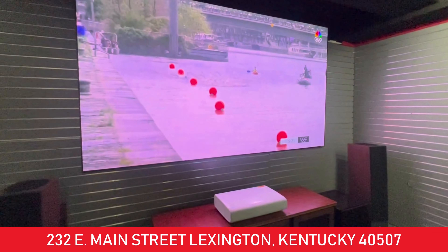Stop by our showroom downtown on Main Street. We've got free parking at our back door — really easy to get here.